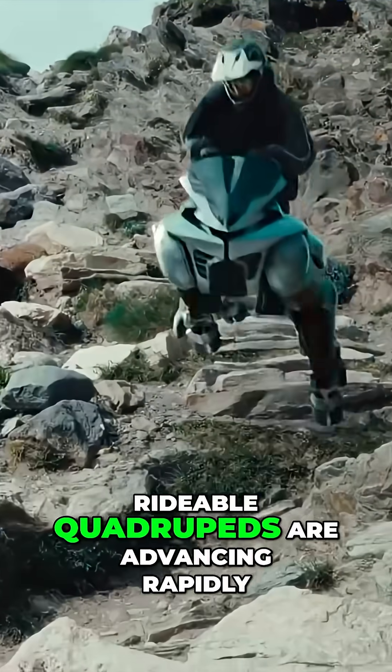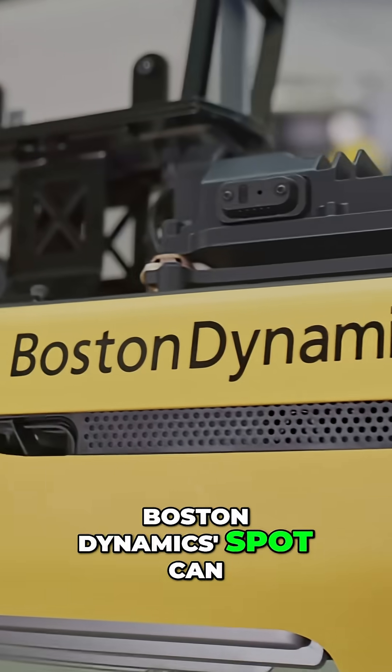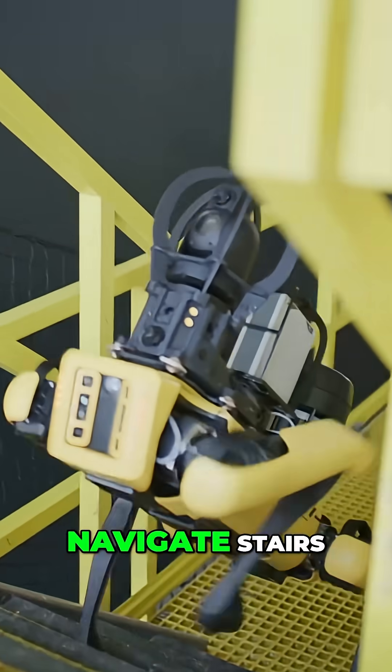Still, rideable quadrupeds are advancing rapidly. XPeng already built a functional robot unicorn, and Boston Dynamics' Spot can carry 50 pounds and navigate stairs.